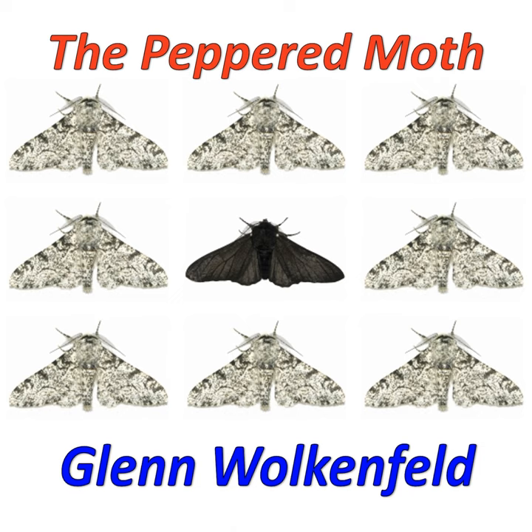About 1960, things turned the other way. Humans realized pollution doesn't pay. With less soot in the air, the lichens came back. The tree bark in Manchester turned to white instead of black. I'm sure you can guess what ensued — the change turned the black moths into bird food. Today Manchester moths are mostly white,